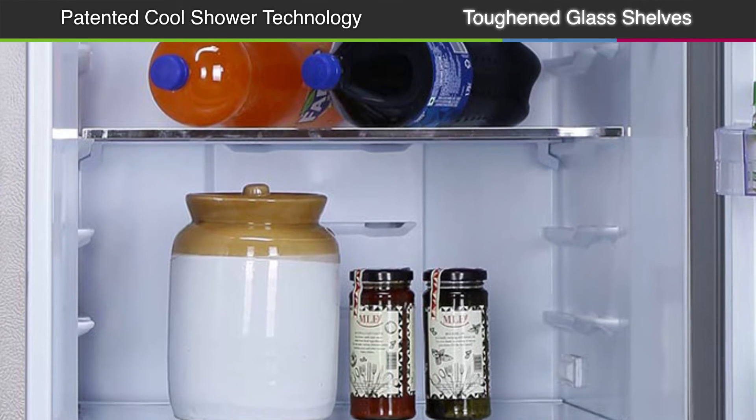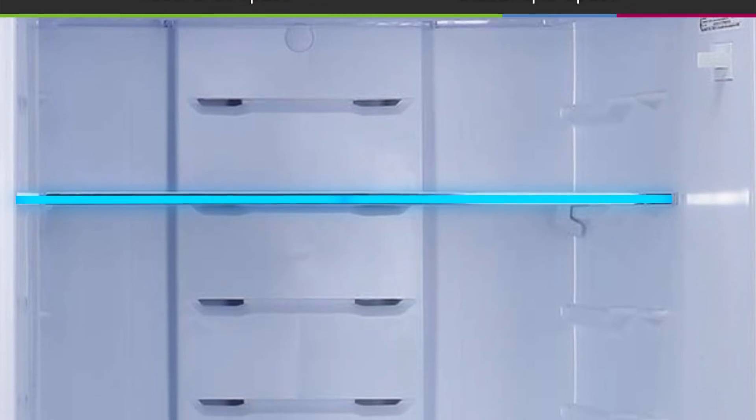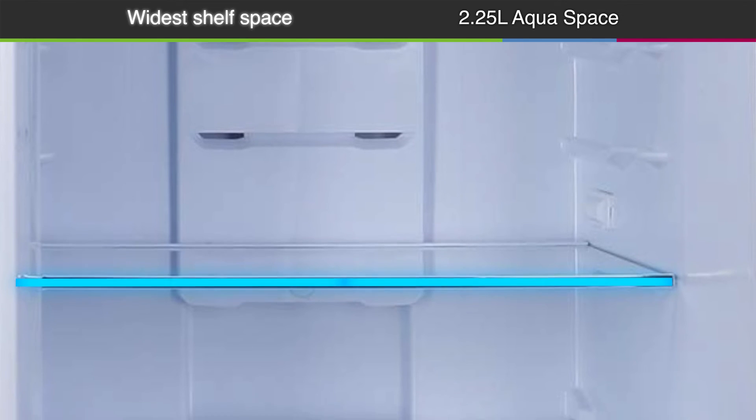Featured toughened glass shelves that are durable and strong enough to hold the weight of heavy utensils. It also has a wide shelf space so you get maximum storage space in your refrigerator.